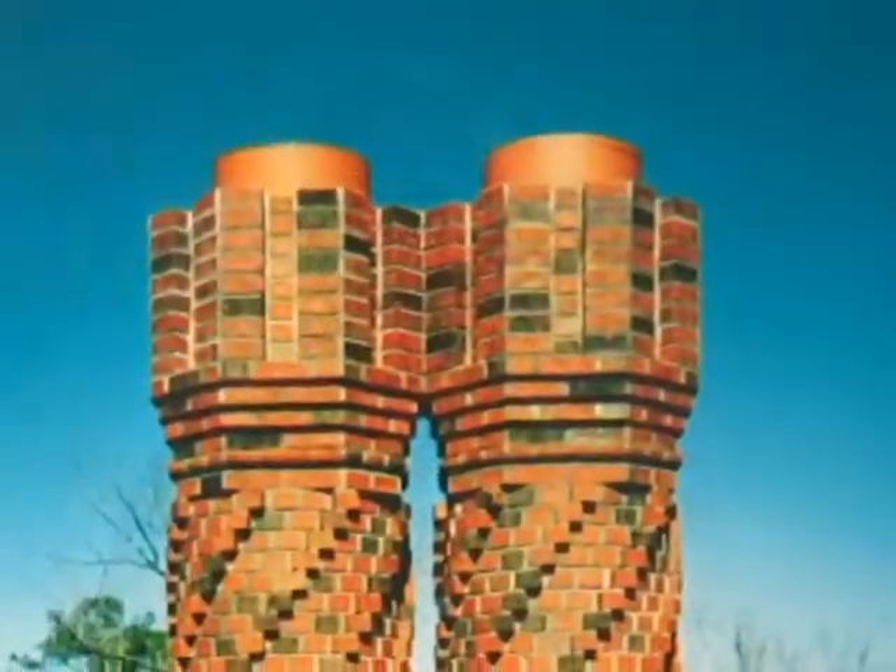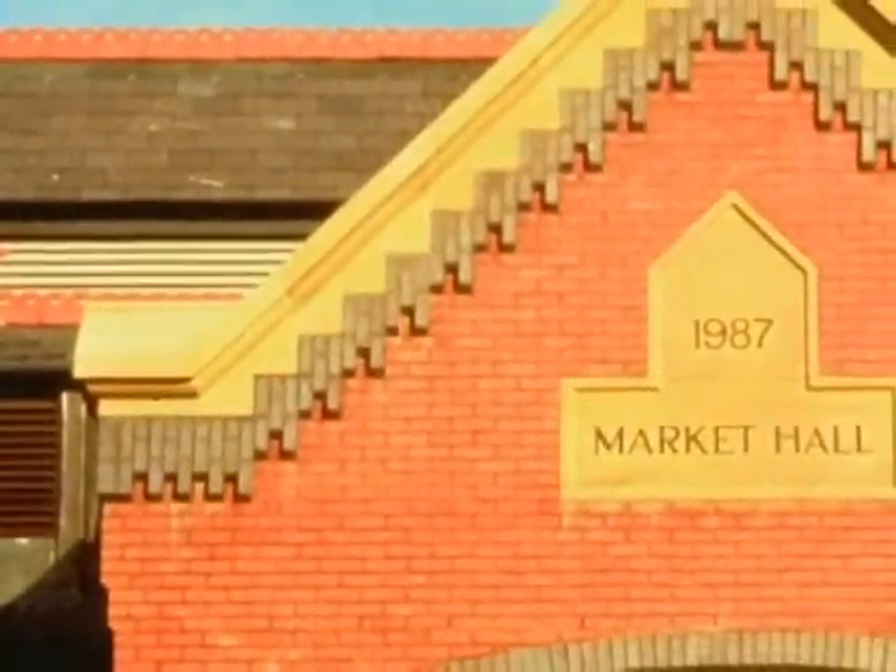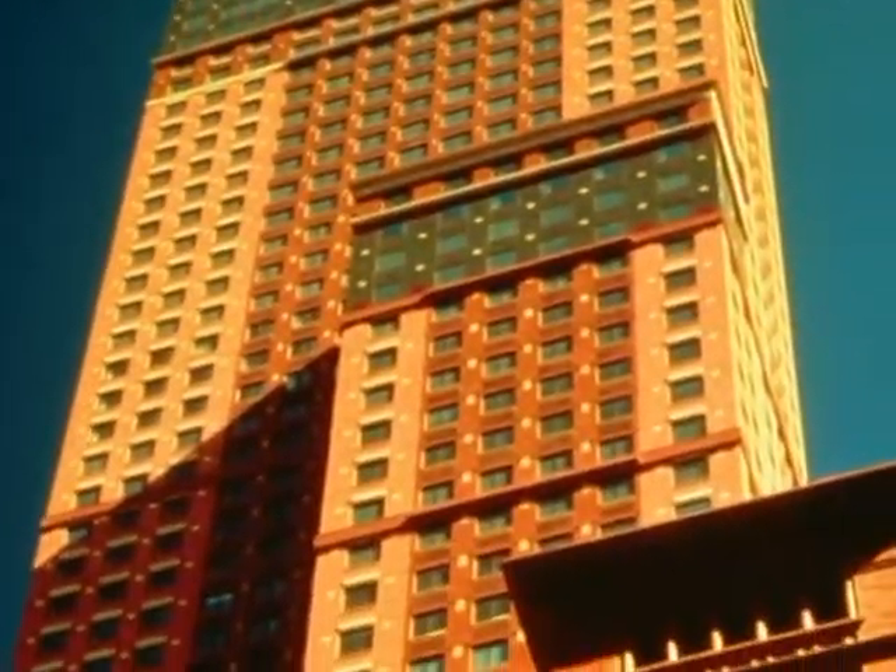If I could encourage you as designers to incorporate more brick details into your projects, I certainly would. Once you get tired of just square box designs, there are so many possibilities with brick. The color range and the different sizes of brick work together so well to create beautiful, beautiful buildings.